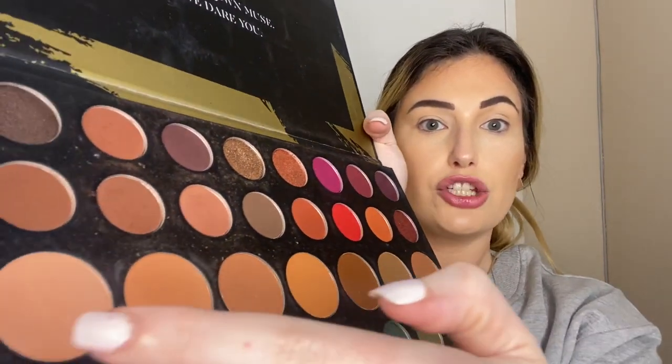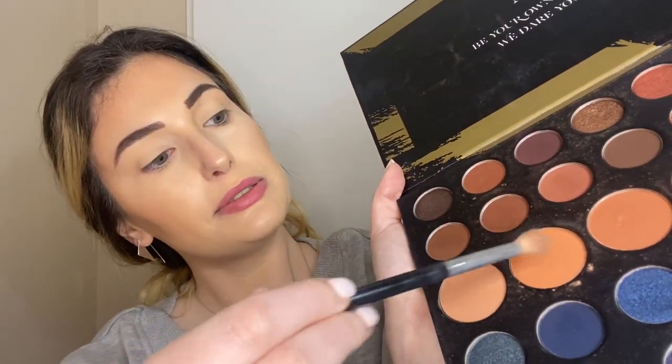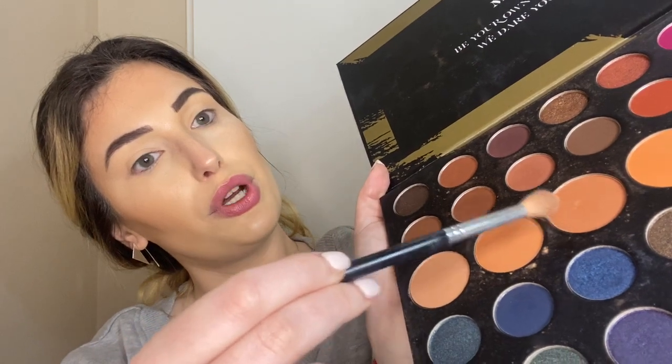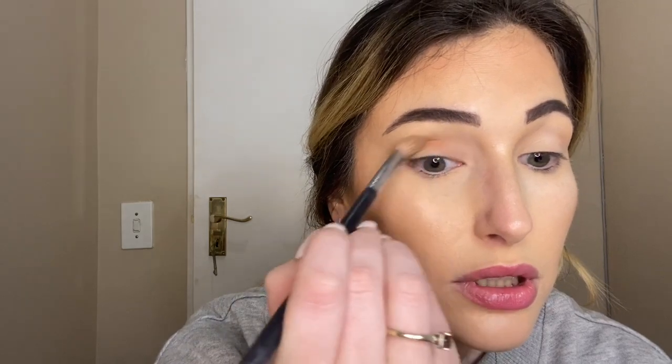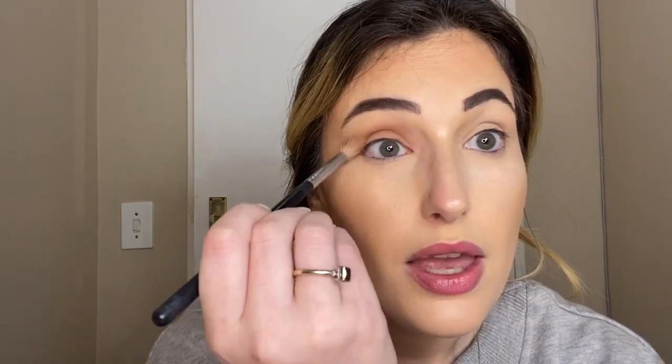As usual, we are going to start with a transition color. We are going to take a fluffy brush and go with maybe a mix of the second and third shades, and we'll see how that turns out. That palette is so big I can't actually hold it and do my face at the same time. Same as always, in the crease, take it up towards the brow a bit. This is going to be a pretty bright pink eye, so I'm just going to go in with a bit more of the darker one.